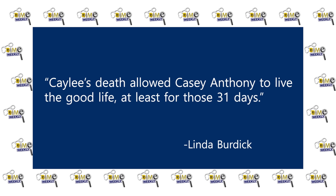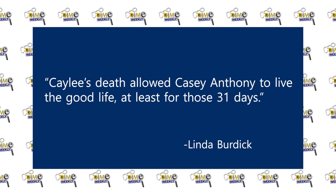Linda Burdick said that at 12:50 p.m. on June 16th, 2008, Casey left the house on Hope Spring Drive with Kaylee, telling her parents that they were spending the night with a babysitter named Zannie. But as the jury would find, there was no such person. Linda Burdick said, quote, Kaylee's death allowed Casey Anthony to live the good life, at least for those 31 days, end quote. Throughout this opening statement and much of the trial, Casey was very emotive — shaking her head no, lips pursed — you can tell when somebody purses their lips like that it's a body language thing. They want to say something but can't, so they're physically preventing themselves from saying it.